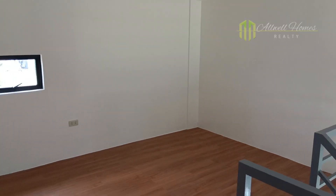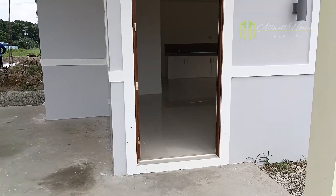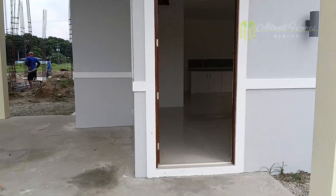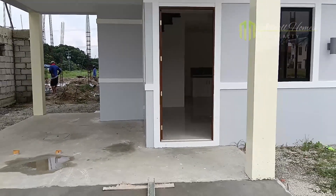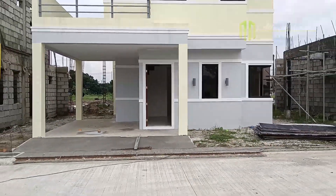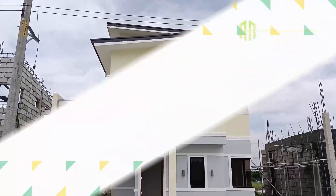That's it for the Model House Unit Marcy Turnover Unit video. For more details, like a site visit here at the Model House and Turnover Units, please don't hesitate to ask one of our salespersons or leave a message down below. We only have a few units remaining, with an ongoing promo for our last unit buyers.